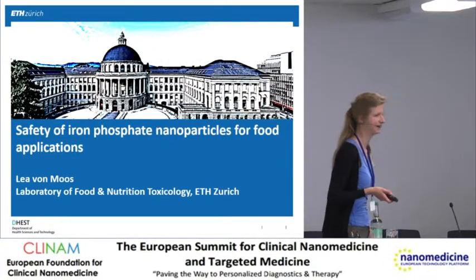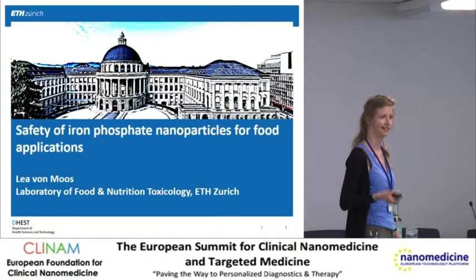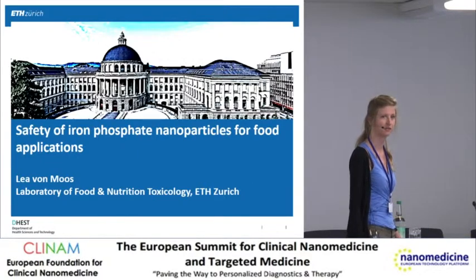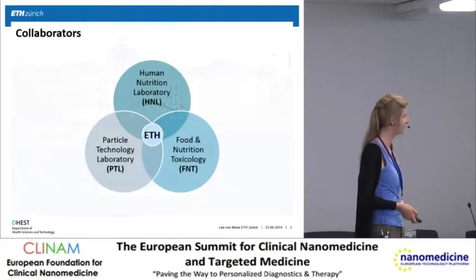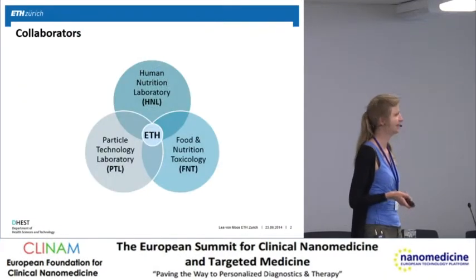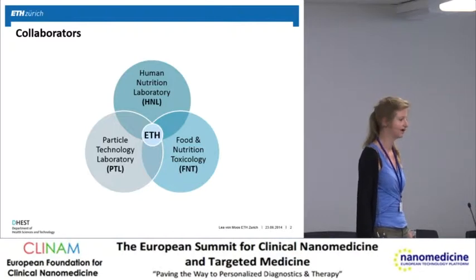Thank you very much for the invitation to give this presentation. I am going to talk about the safety of iron phosphate nanoparticles that could be used for food applications. This is actually a collaboration between three different laboratories at ETH. It originated at the Human Nutrition Lab of Professor Zimmermann, in collaboration with the Particle Technology Lab of Professor Pratsinis and the Food and Nutrition Toxicology Lab of Professor Shanna Sturla, where I am also part.